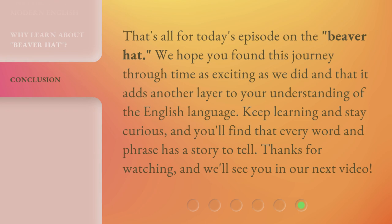That's all for today's episode on the beaver hat. We hope you found this journey through time as exciting as we did and that it adds another layer to your understanding of the English language. Keep learning and stay curious, and you'll find that every word and phrase has a story to tell. Thanks for watching, and we'll see you in our next video.